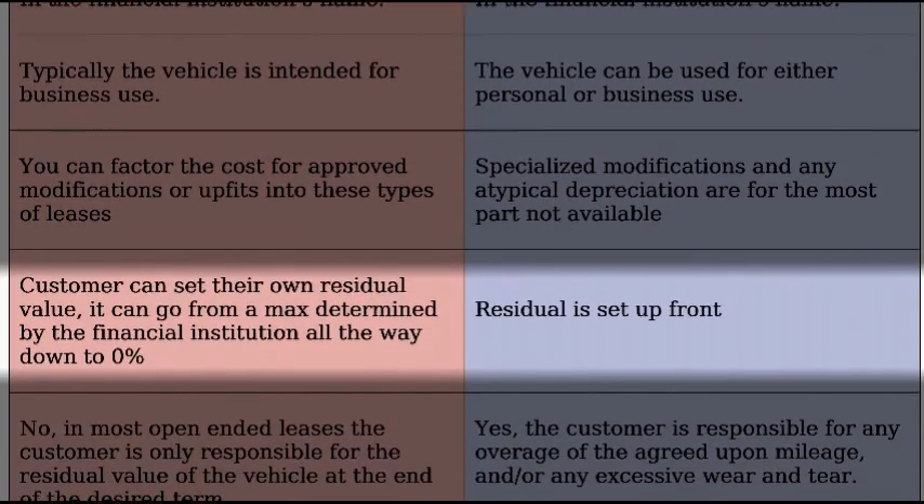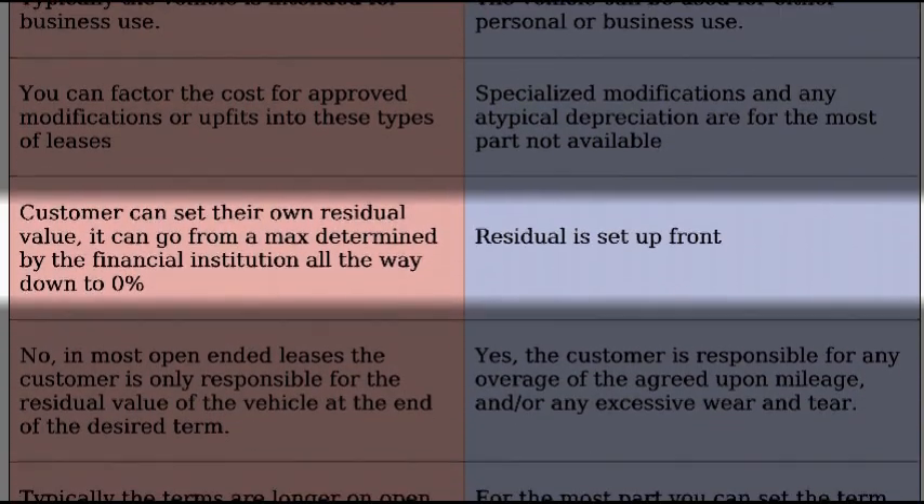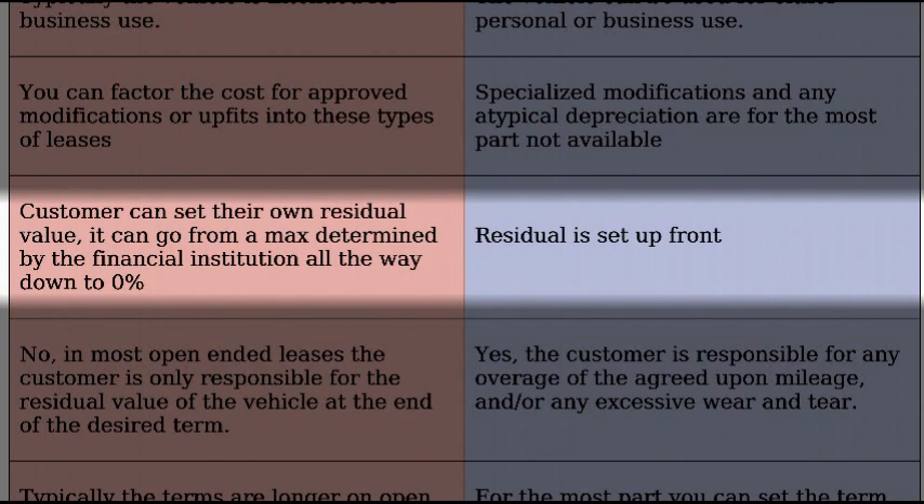How does residual value work on these types of leases? First of all, residual is how much a fixed asset is worth at the end of any lease term. On an open-ended lease, the customer can set their own residual, and it can go from a max determined value by the financial institution all the way down to zero. On a closed-ended lease, the residual is set up front by a third-party source, and you know it right away — you know what the residual is going to be at the end.